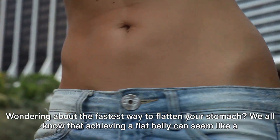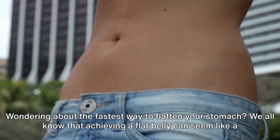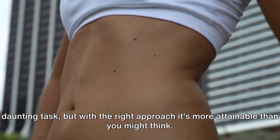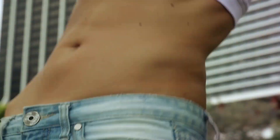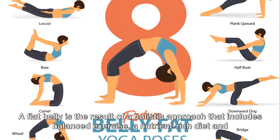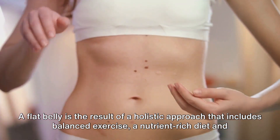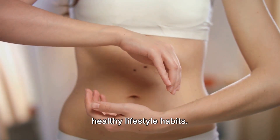Wondering about the fastest way to flatten your stomach? We all know that achieving a flat belly can seem like a daunting task, but with the right approach, it's more attainable than you might think. It's not just about doing hundreds of crunches every day. A flat belly is the result of a holistic approach that includes balanced exercise, a nutrient-rich diet, and healthy lifestyle habits.